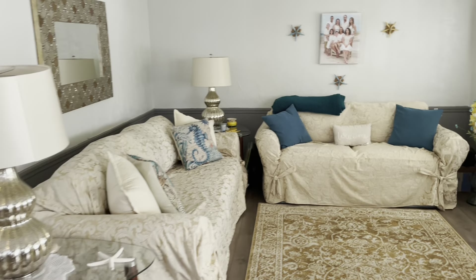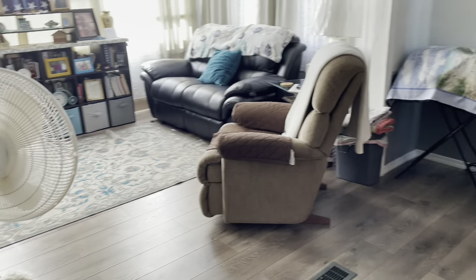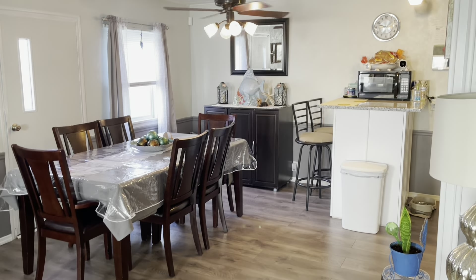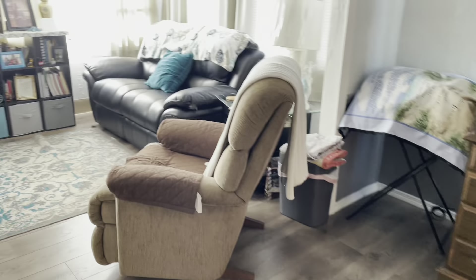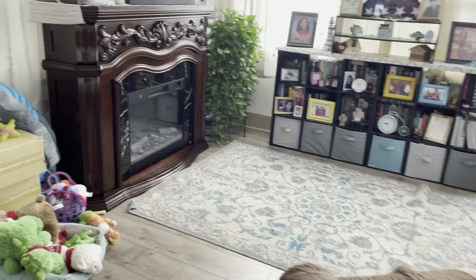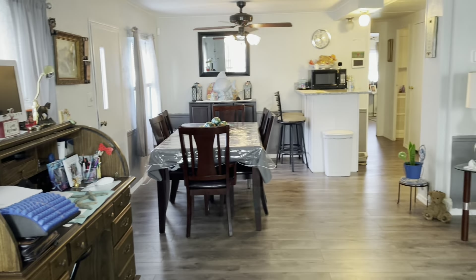A lot of the furniture is staying — couches are staying, but she is taking some things. She's going to leave a couple of chairs. The dining room goes. Look how big that is. And then they opened this up — this was probably sliding glass doors at one point, but now it's opened up to be a part of the house. It's kind of like a family room instead of a Florida room. Very nice and comfortable.